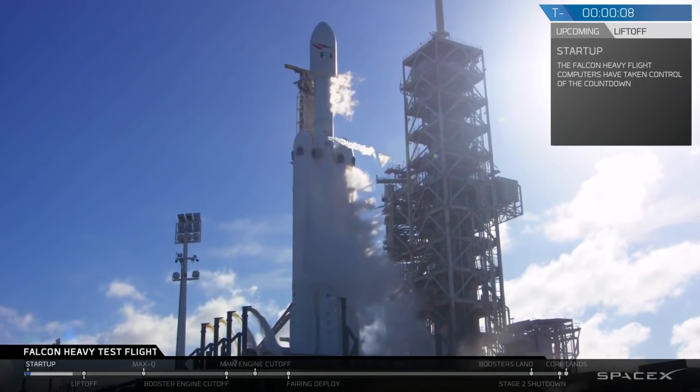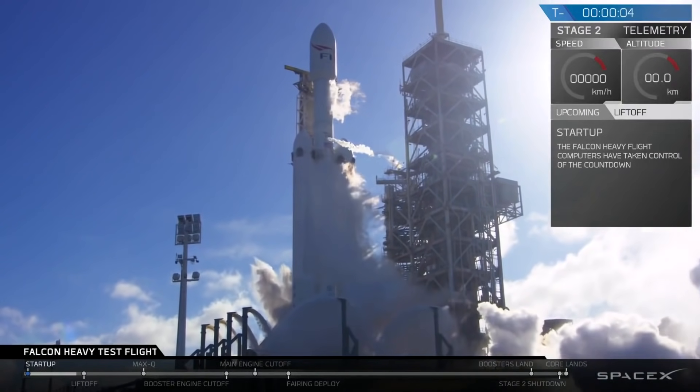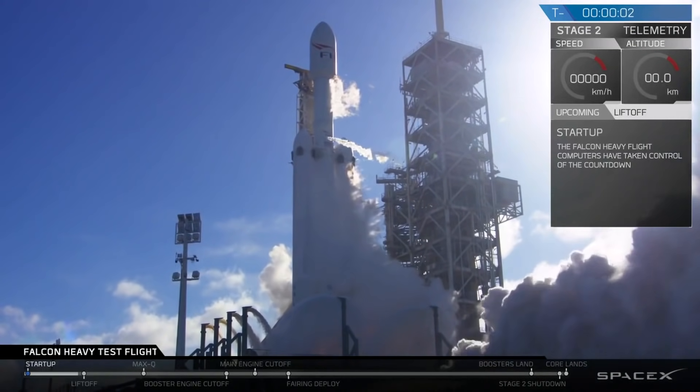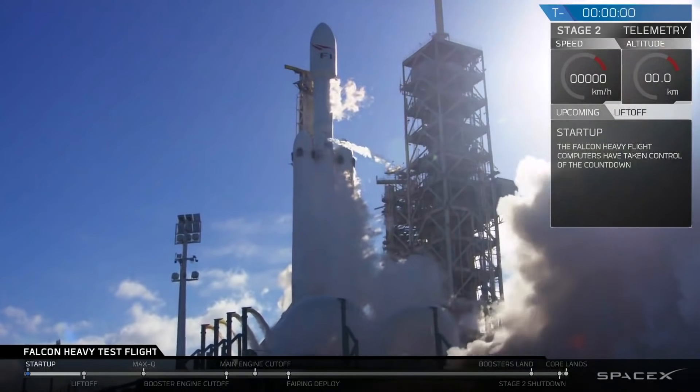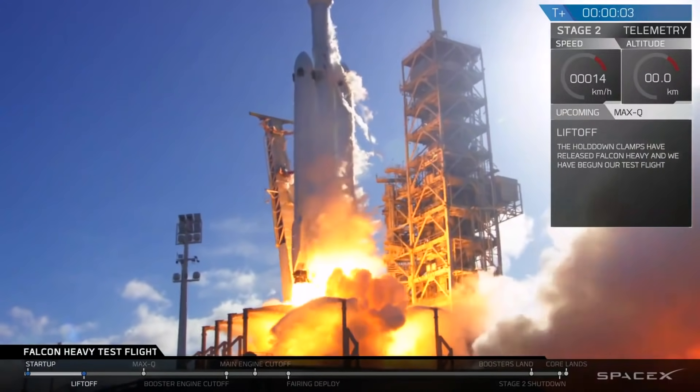10, 9, 8. Side booster ignition. 6, 5, 4, 3, 2, 1. That's it. Go for mission. Go for Falcon Heavy.